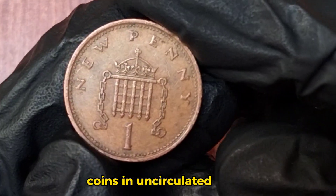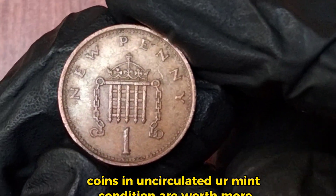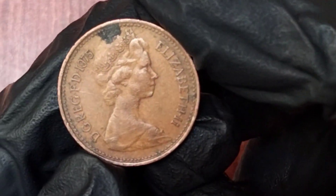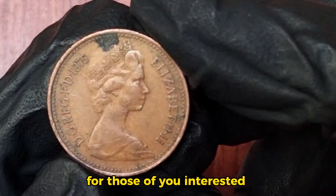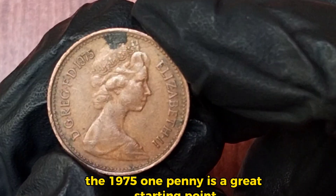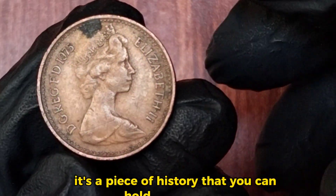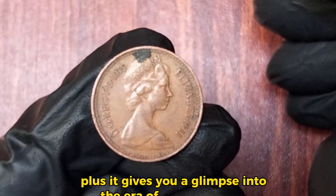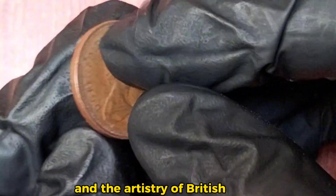Coins in uncirculated or mint condition are worth more. A coin graded as fine might only be worth its face value, while one in uncirculated condition could be valued higher. For those interested in collecting, the 1975 one penny is a great starting point. It's a piece of history that you can hold in your hand, and it's relatively easy to find. Plus, it gives you a glimpse into the era of decimalization and the artistry of British coinage.